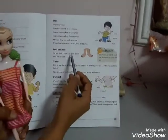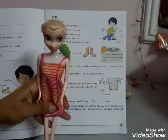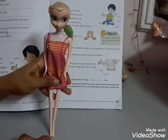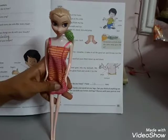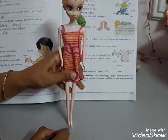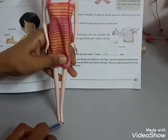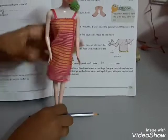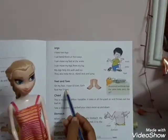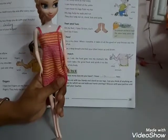Feet and toes. On my feet, I have 10 toes. These are feet and these are toes. Each foot has five toes.